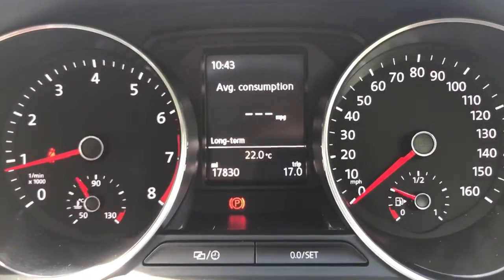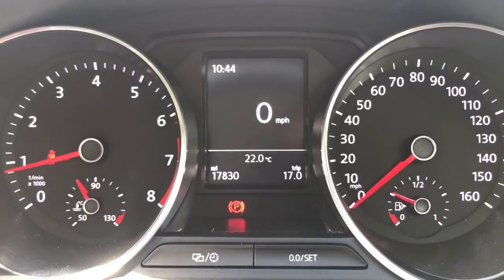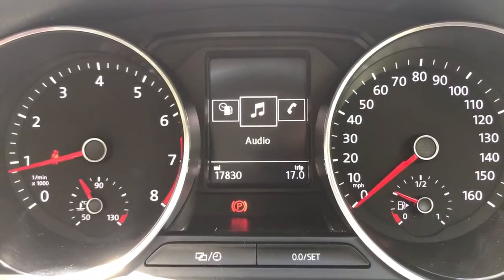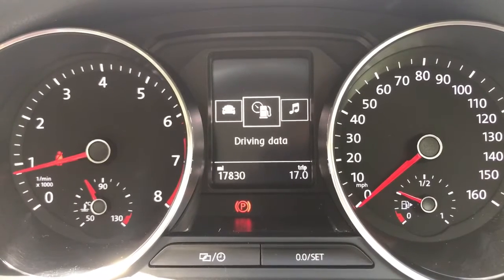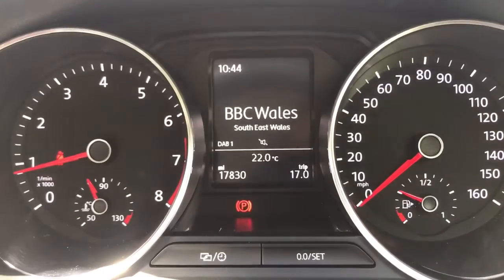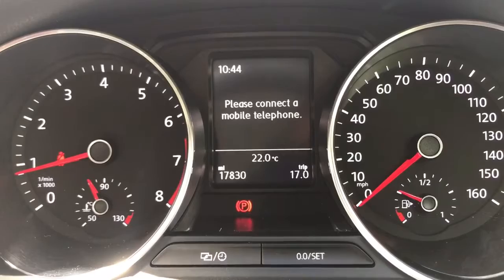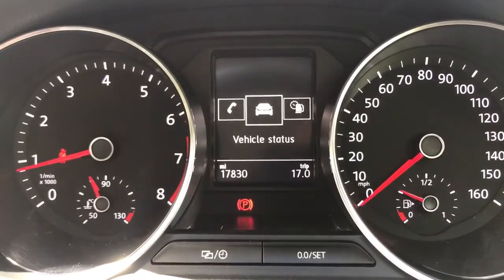The information displayed above can be changed using buttons on the steering wheel — we've got various different menus. We're in the driver data menu at the moment, which includes a digital readout for the speedometer. We also have phone menu, audio menu, vehicle status, and then driving data again. For the audio menu, it will show you what radio station is currently being listened to or what track you might be listening to. You can also make phone calls using the buttons on the steering wheel.